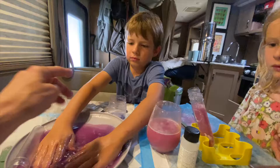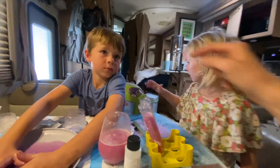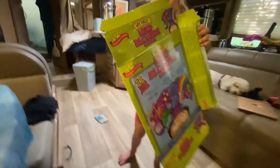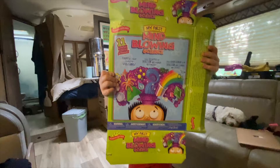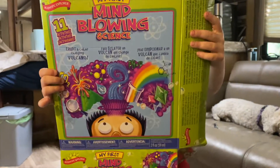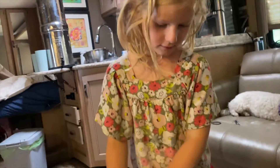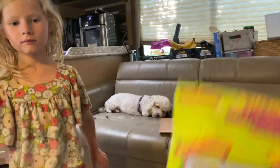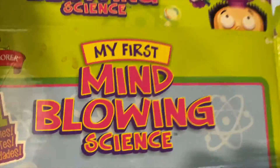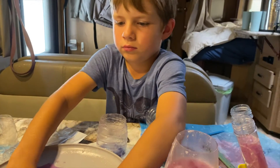This is video two of science experiments. This is mine. Let's show them so in case anyone at home wants to look for it. My first mind-blowing science. That looks awesome. Erupt color volcano. It has underwater volcanoes, 11 activities. We're not doing a real activity, are we? We're just having some fun, right guys?